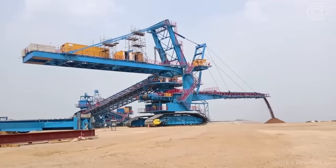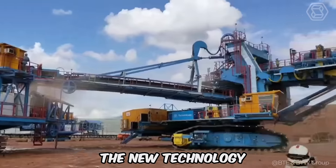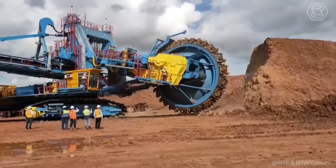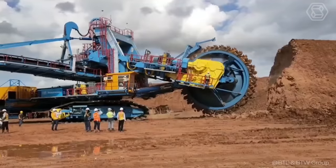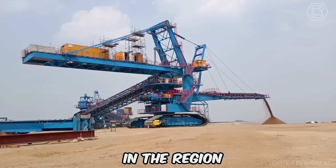Optimizing overburden removal, transportation, and dumping, the new technology promises to significantly reduce operating costs and emissions, minimizing environmental damage by avoiding blasting and the need for separate loading. This innovation not only improves efficiency but also supports environmental safety in the region.